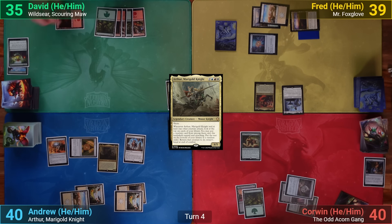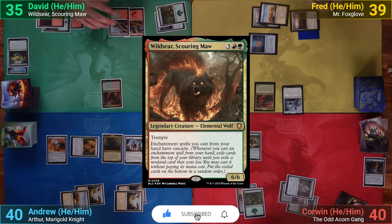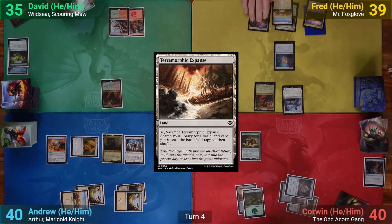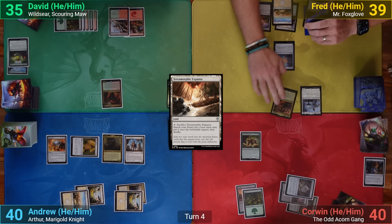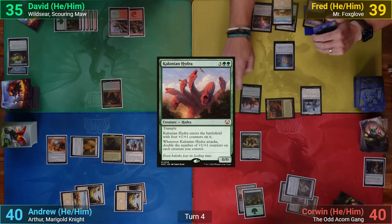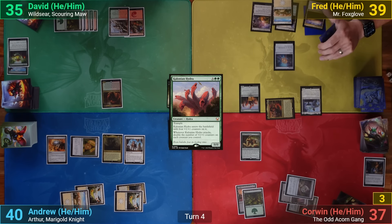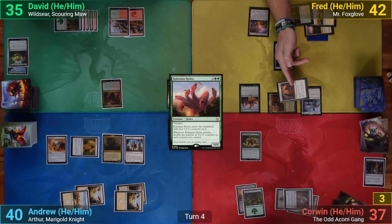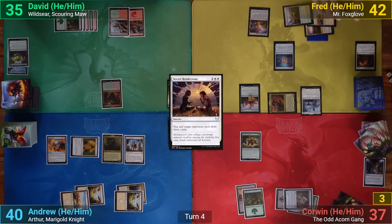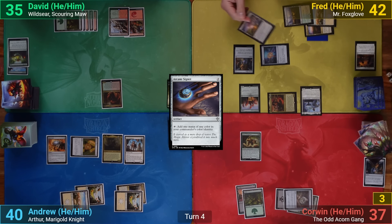David draws, plays a Mountain, joins the Soul Ring club, and taps out to cast Wildseer, then passes. Fred plays a Terramorphic Expanse and goes to combat, swinging Mr. Foxglove at Corwin. Since Fred has more cards in hand, he puts a Colonian Hydra into play for free. Mr. Foxglove connects for three — Fred gains three. Fred then casts Secret Rendezvous so both he and Corwin draw three. Fred casts Arcane Signet and sacrifices Terramorphic Expanse to search for a basic.